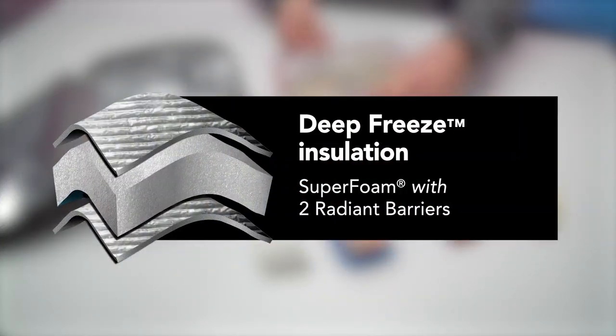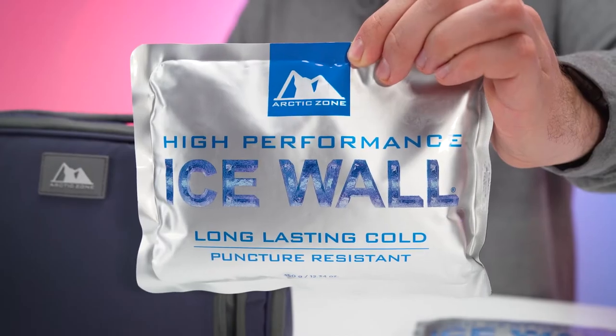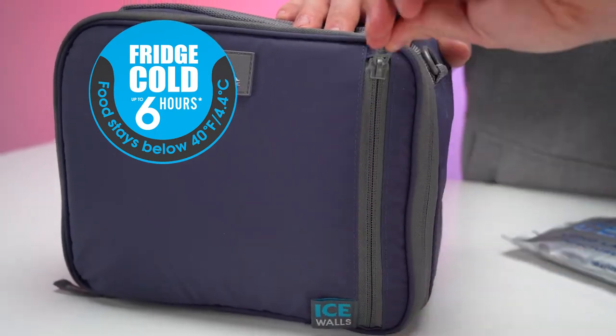Deep-freeze insulation is comprised of high-density superfoam and two radiant barriers that, in combination with our ice walls, will keep food under 40 degrees Fahrenheit for up to six hours.